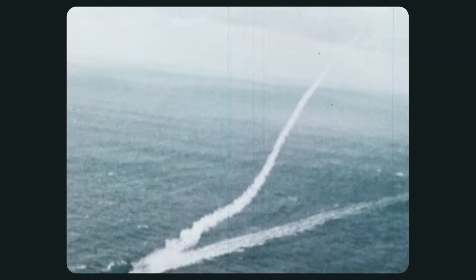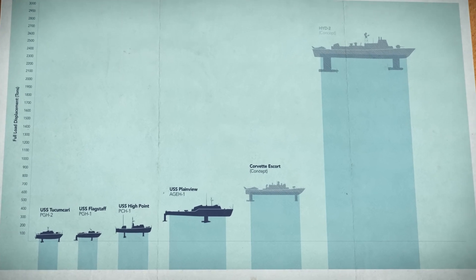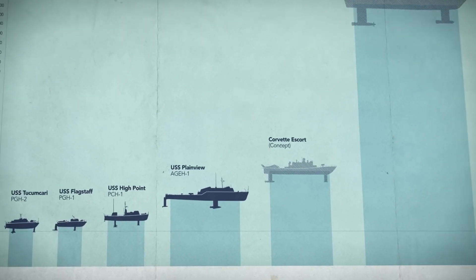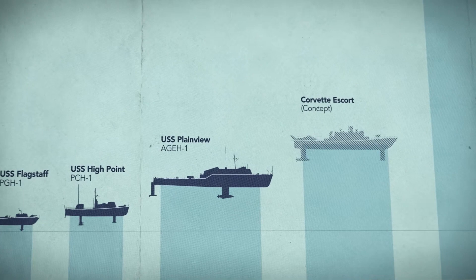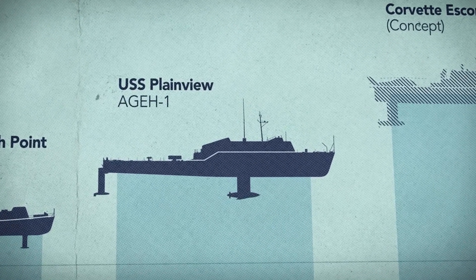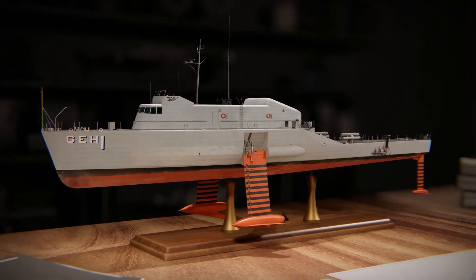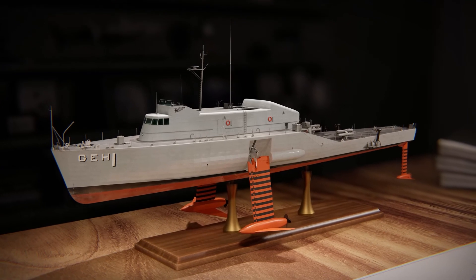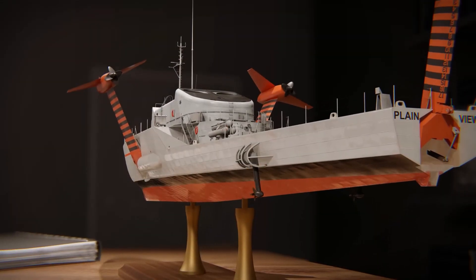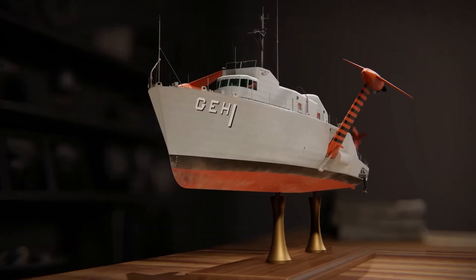The ship's contribution to naval history will always be remembered, and its name will forever be etched in the annals of United States Navy history. The legacy of the USS Plainview also extends to the technology and techniques developed during its service. The ship's advanced sensors and detection equipment helped to shape the Navy's anti-submarine warfare capabilities, and its research contributed to a better understanding of the ocean and its impact on naval operations.